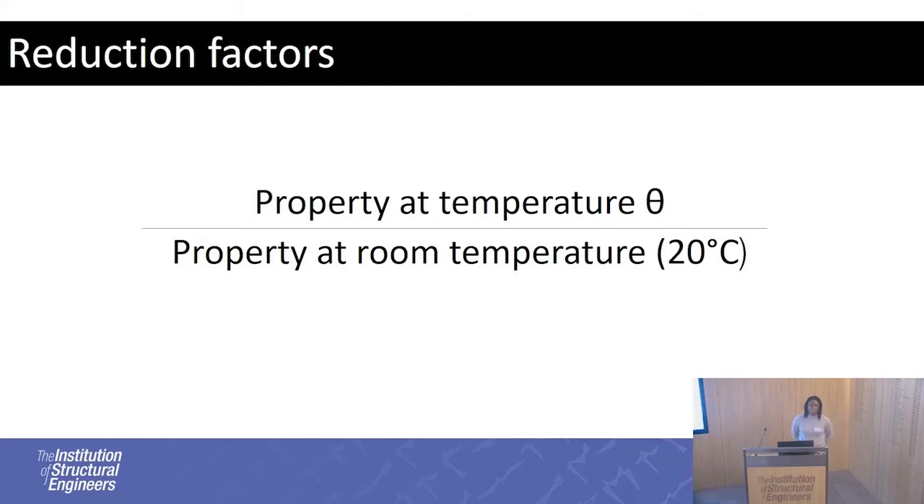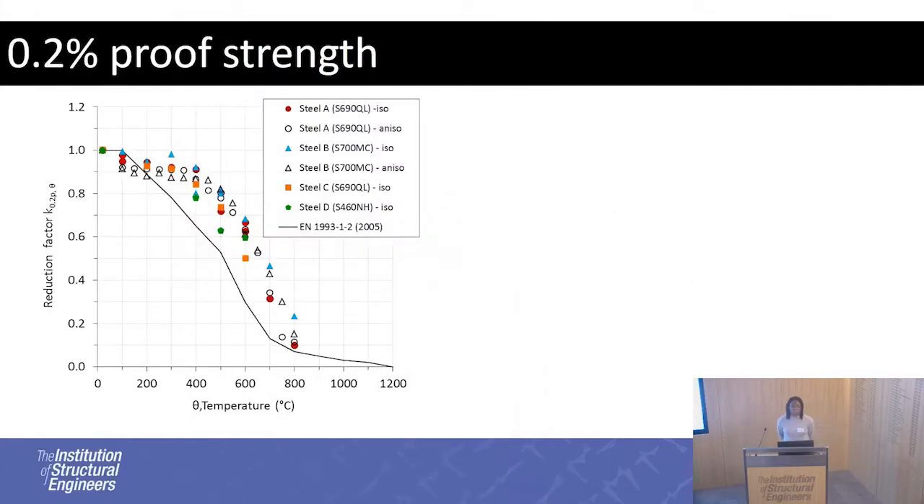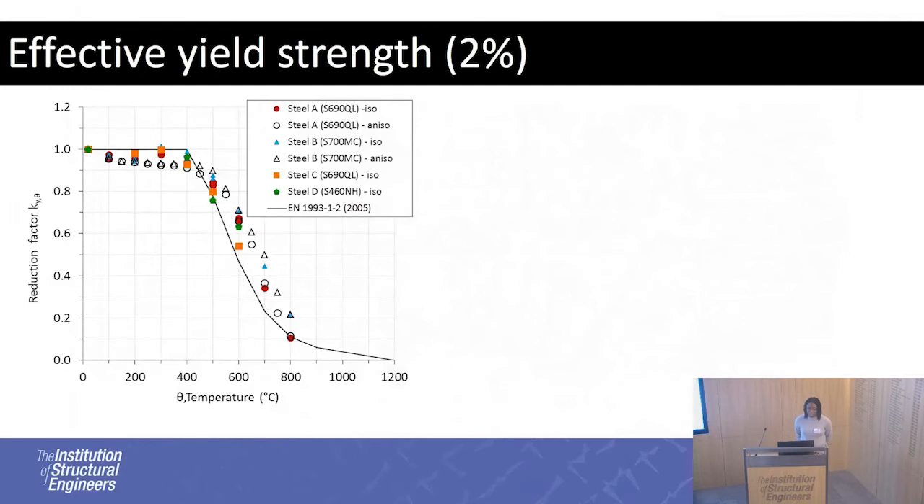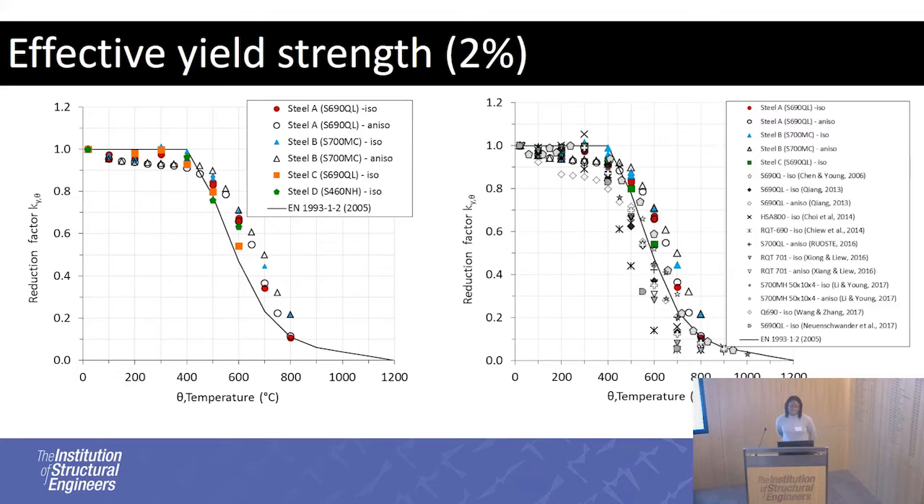We've got the material properties, and the way the Eurocode presents the data is as reduction factors — the material property at a selected temperature normalised by its value at room temperature. That was done for the 0.2% proof strength. We see that the Eurocode is generally conservative with respect to the reduction factors for these steels, apart from below 100 degrees. Compared with the literature, there is quite a bit of scatter, which is probably related to the testing parameters other researchers have used and also the material histories of the steels.